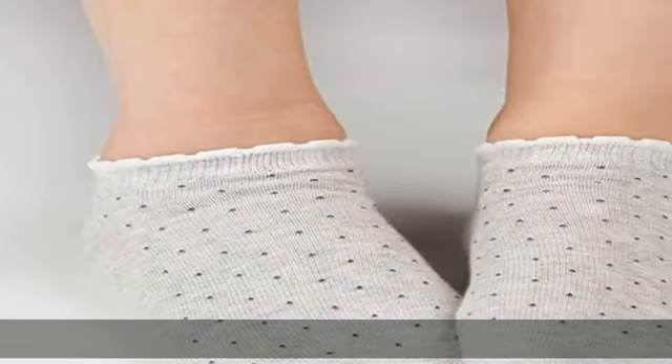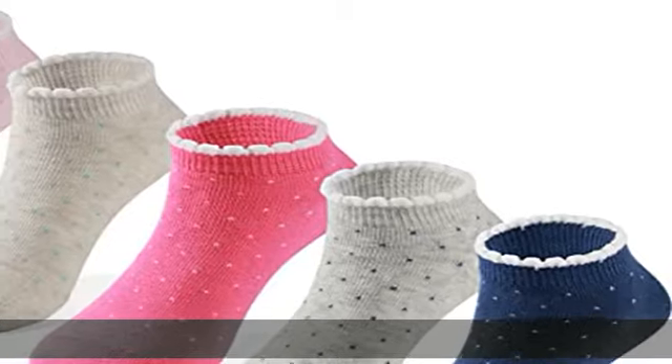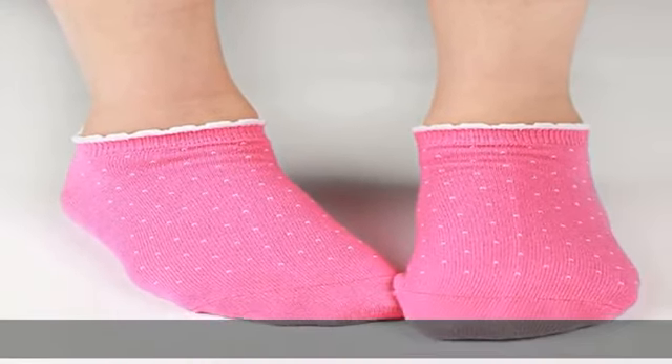Soft combed cotton low-cut socks for active girls. Durable stretchy fabric — no worries of faded colors, shrinkage, or pilling. Lovely spotty patterns with little white ruffle on the top. Each pair has different colors: blue, gray, pink.